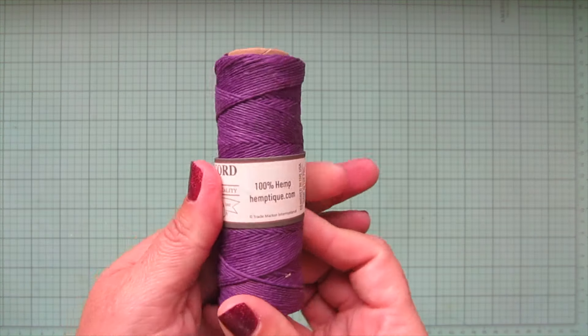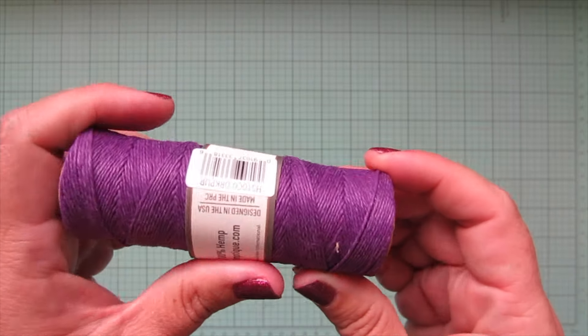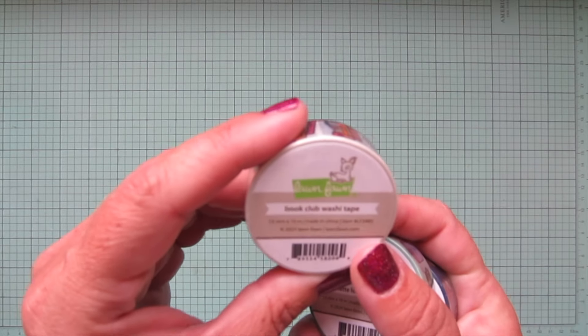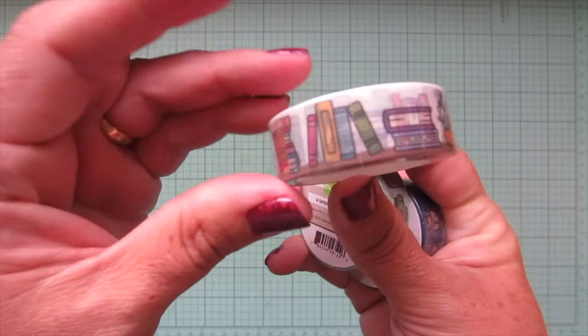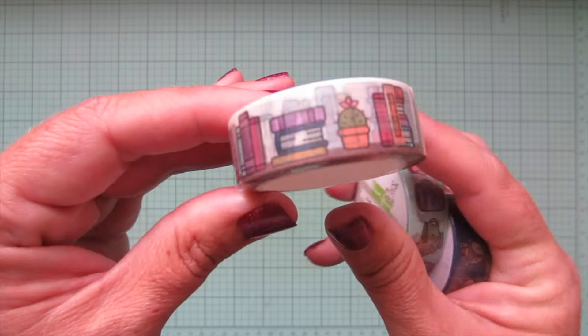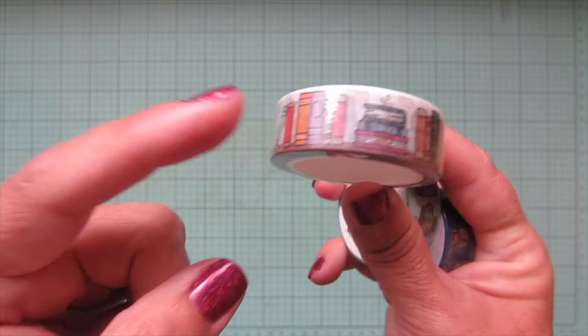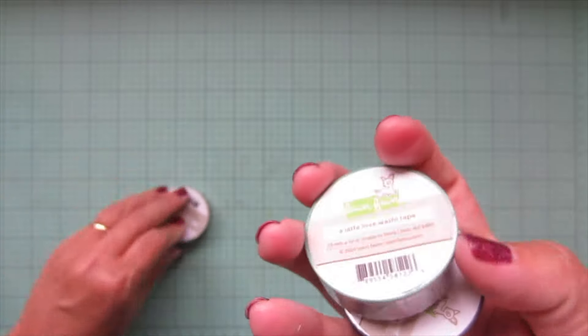I got another one of the hemp cords — the purple one, which I love. Purple is one of my favorite colors, so I thought that would be a good one. Then I got three of the new washi tapes. I got the Book Club washi, which has little books around it — I had to get it to seal up envelopes where I use the little Woodland Library stamp set.